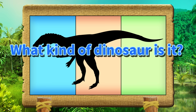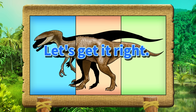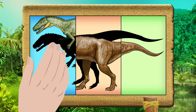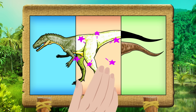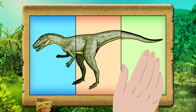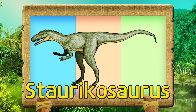What kind of dinosaur is it? Let's get it right! Sturicosaurus.